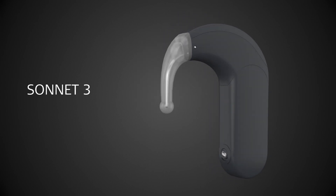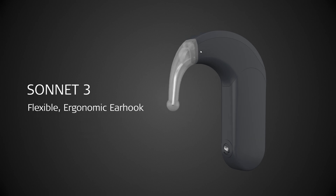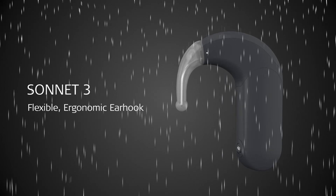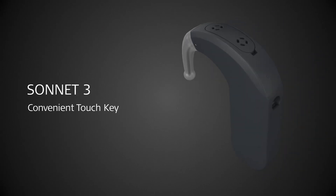For maximum wearing comfort, SONNET 3 is smaller and lighter with a flexible ergonomic earhook. For extra convenience and freedom, it is waterproof and has a touch key to change programs or activate standby mode.